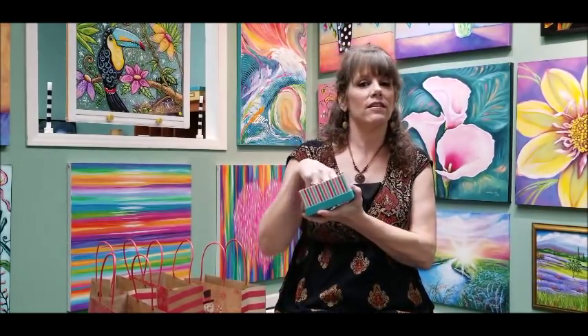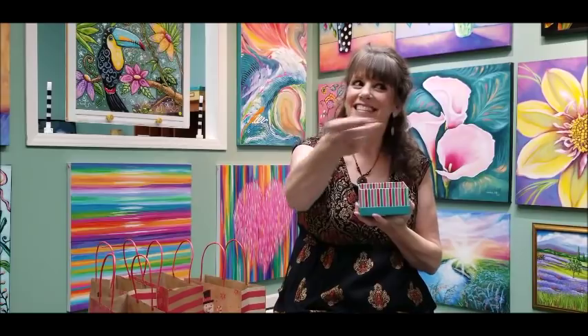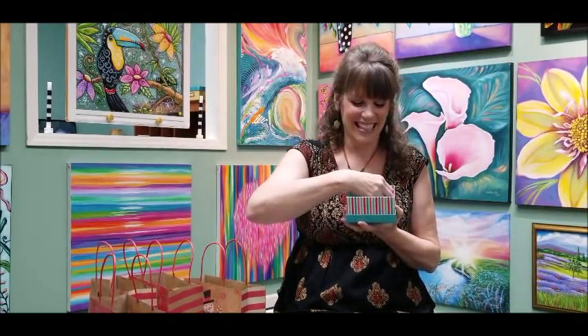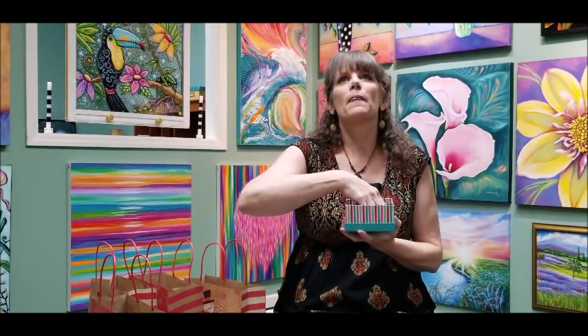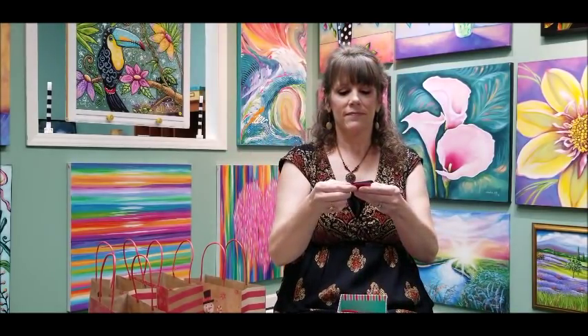Okay, the grand prize winner tonight gets to pick a free painting. Too bad you didn't get that one! Okay, so I'm shuffling them good. The winner is Sharon Barnes — you get a free painting! Congratulations!